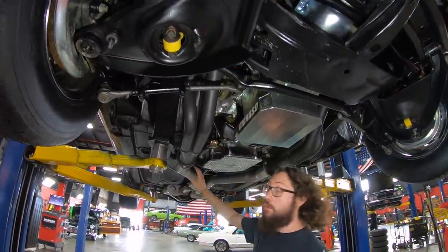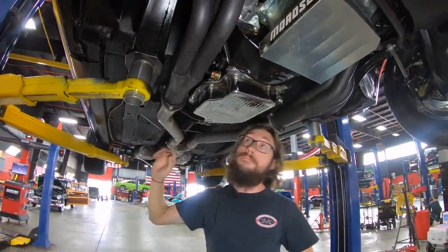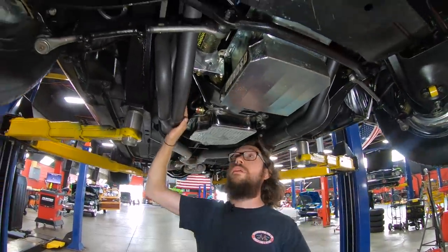The exhaust system — we have three-inch pipe all the way back, Flowmaster mufflers with the X-pipe. And a big set of full-length headers on it.